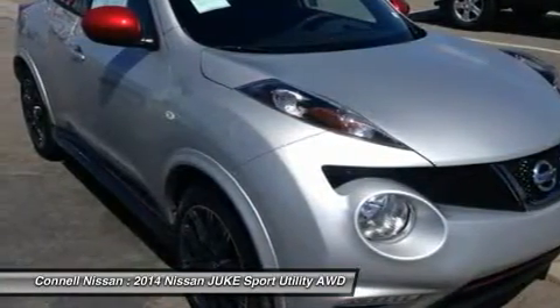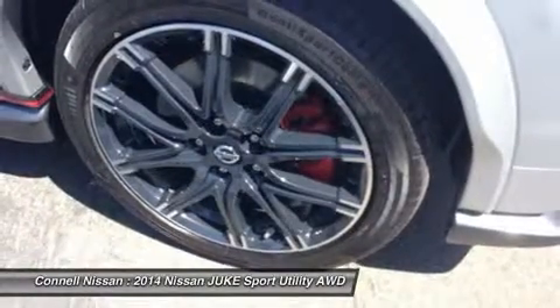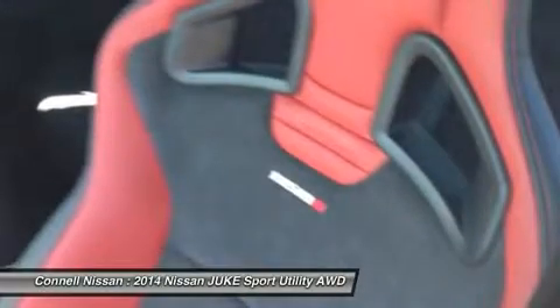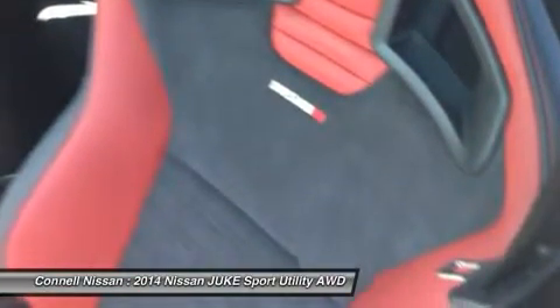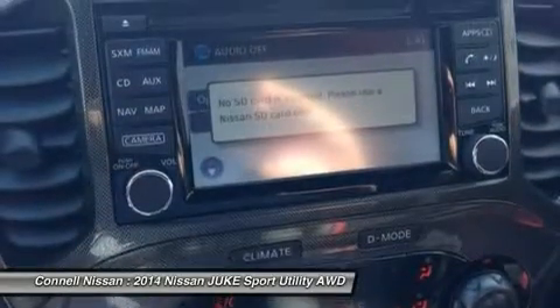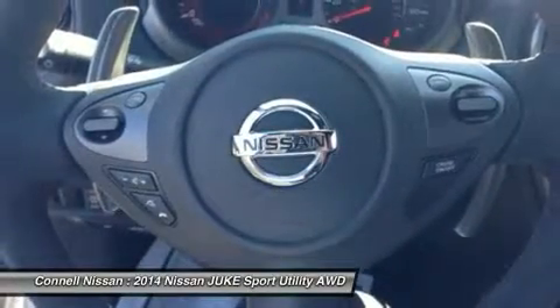Connell Nissan rents Versa, Altima, Electric Leaf, and the Envy commercial van. Daily, weekly, and monthly prices are net of all rebates. Leases are excluded; must be a California resident. Incentives include NEC Cash, which requires financing with NEC. Connell Nissan is the number one GT-R dealer in the USA for total sales since 2009.